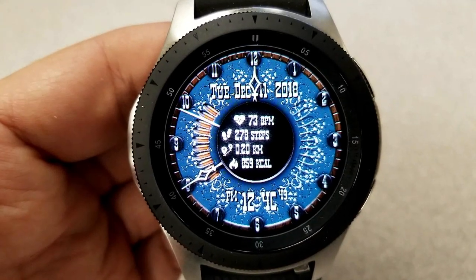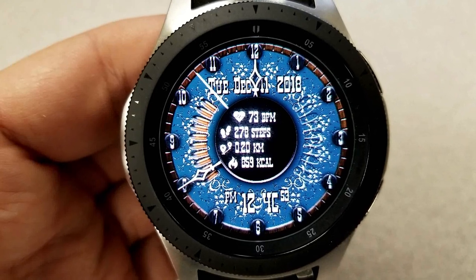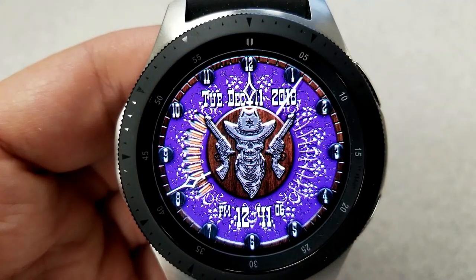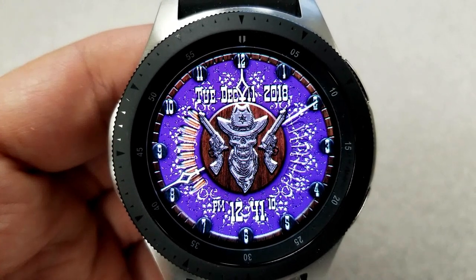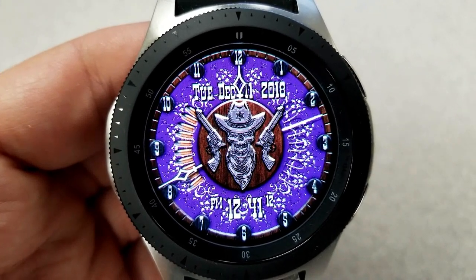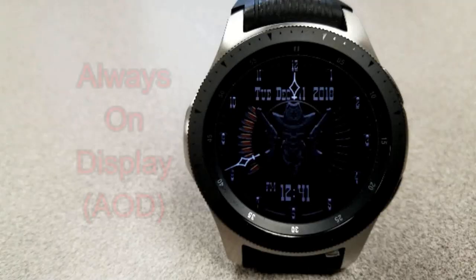There are also bullets on the right-hand side that start to appear as your steps goal increases. In terms of colors, there are 12 different combinations to choose from, and you also have the digital time displayed which can be set in a 12 or 24-hour format.